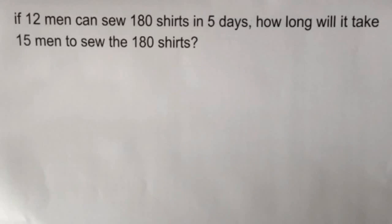So in this particular question, we've got: if 12 men can sew 180 shirts in 5 days, how long will it take 15 men to sew 180 shirts?